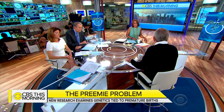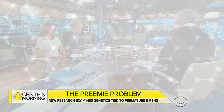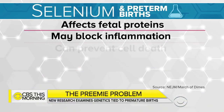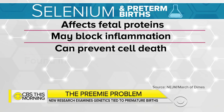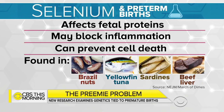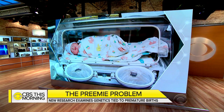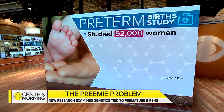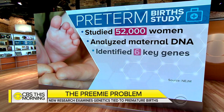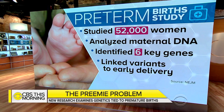Now that we know these genes — one of them is involved in selenium regulation — and prenatal vitamins don't have selenium in them, so this could all of a sudden lead to major changes. The heroes here are women who said 'take my genetic information.' These were women predominantly from 23andMe tests who said take my information and learn from it. Over 50,000 women stepped up, and six genes are now associated with preterm birth.